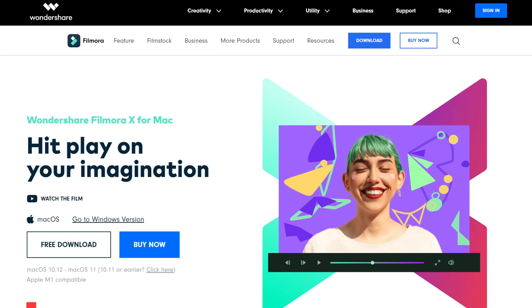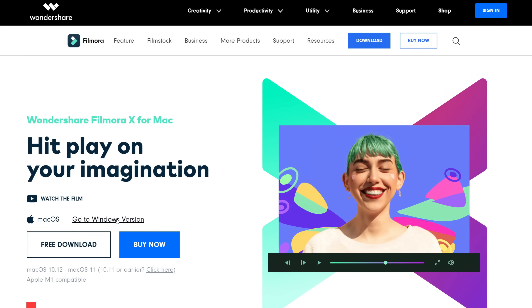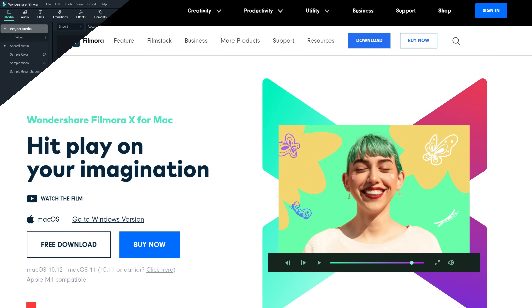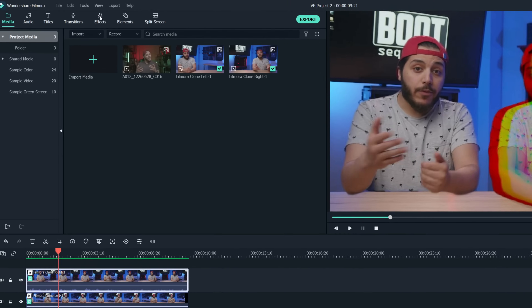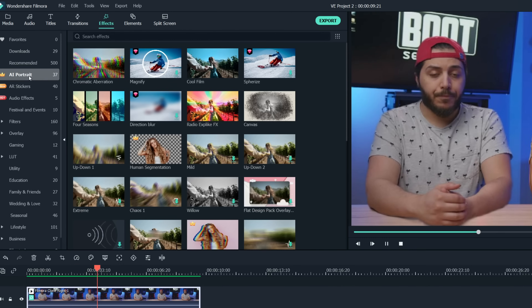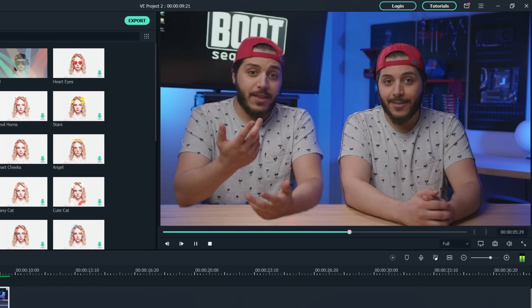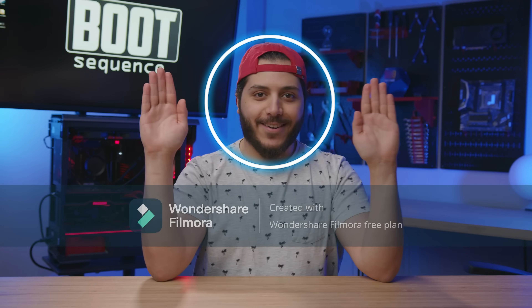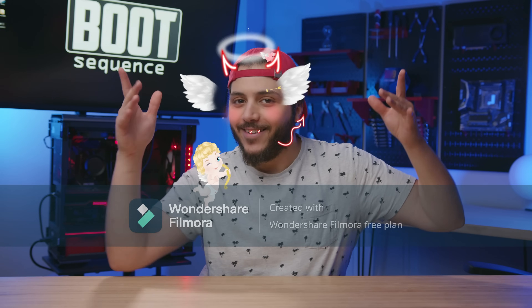Before we start, let me thank today's sponsor Filmora. To download Filmora, just head over to the link in the description and choose the version for your OS, then click free download. Filmora is a pretty fun and powerful video editing app with some cool features and effects. There are also cool features like motion tracking and AR stickers, so go check it out and try the free version.